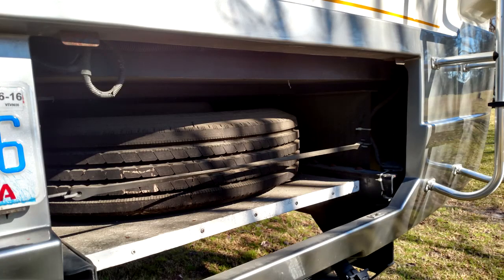Another spare tire tip is to check the inflation pressure in the spare tire every time you check the other tires. Tires lose air over time and the spare tire is no good to you if it isn't inflated. Happy camping.